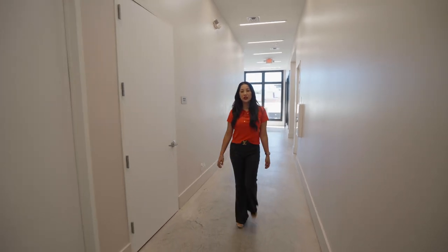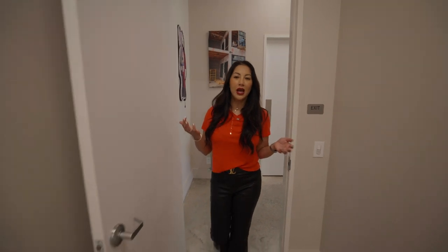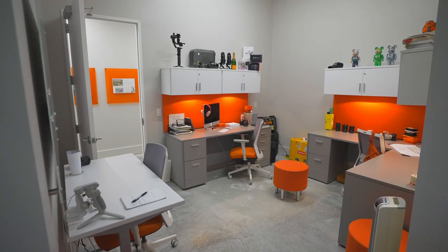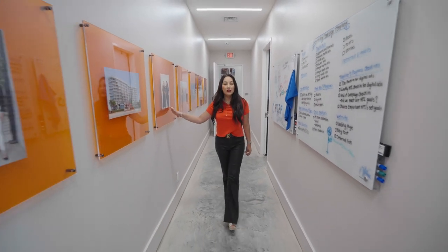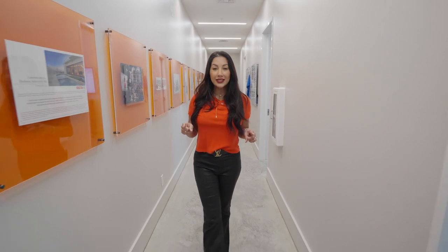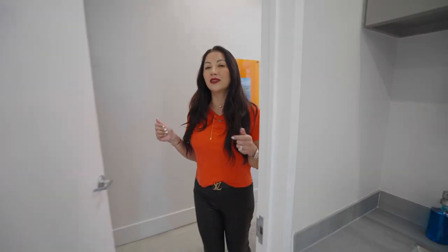Next, we'll show you some of the private offices. Let me show you my favorite one, because this is where all the magic happens for our videos. On this wall, we have all of the milestones at Nan and Company Properties — we always want to showcase and highlight them. And next, let's go look at our conference room where we close all of the deals — well, most of the deals that happen here.